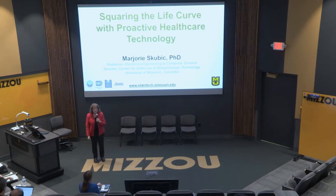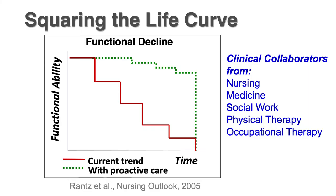So, what do we mean by squaring the life curve? That's the first thing we need to address. When I first started working with the nursing faculty at the university — and you can see here we have many clinical collaborators represented — they talked about the typical trajectory of aging for seniors as a sort of stair-step pattern, shown here in the red curve.